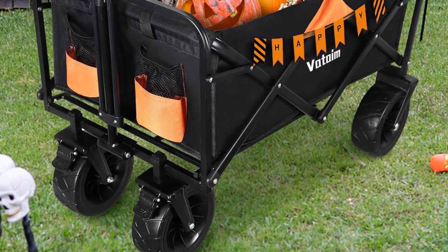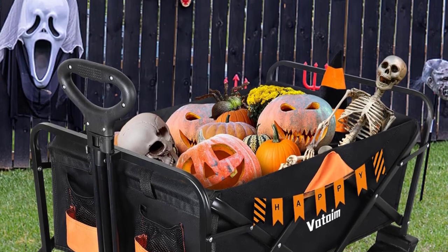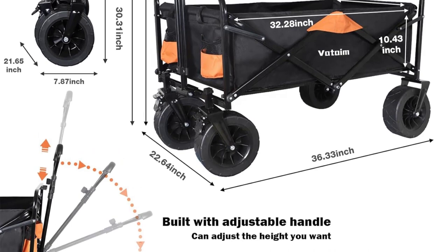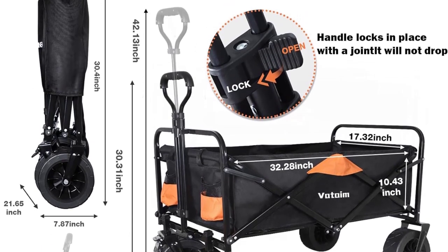Folding utility wagons are widely used in outdoor activities — beaches, gardens, parks, yards, camping, Halloween, or shopping — to make your life more convenient. The team will be happy to assist you, and will do everything they can to make things right.